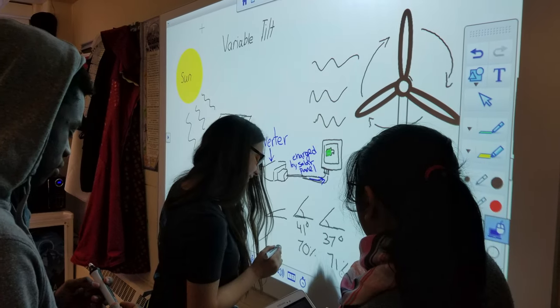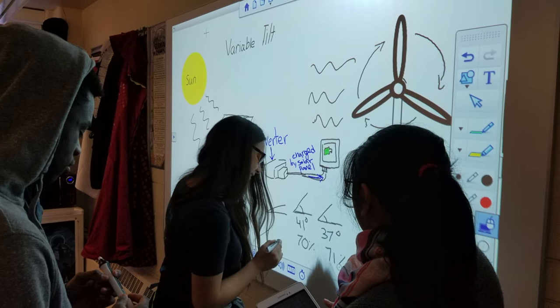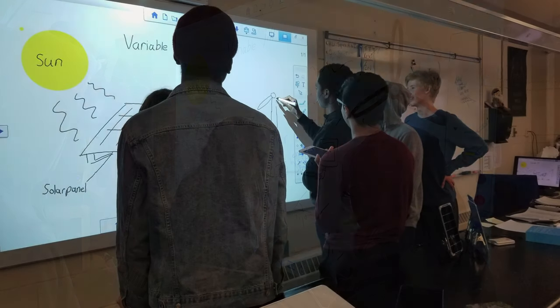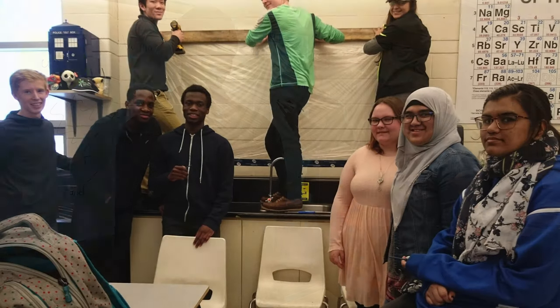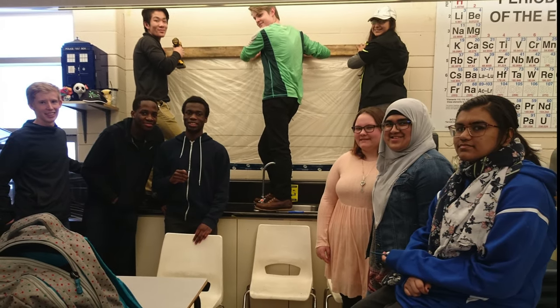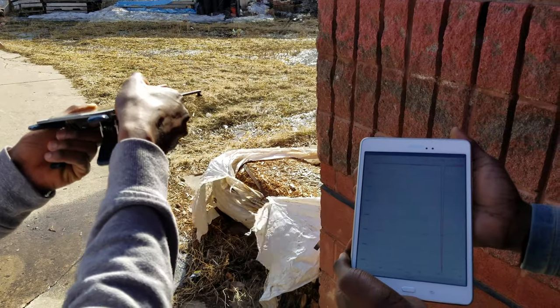Our new goal is to take our knowledge of sustainability and share it with students in grades 4 through 9. We'll host weekend STEM camps to educate younger students about alternative energy solutions, and provide them with an environment that fosters critical thinking and teamwork.